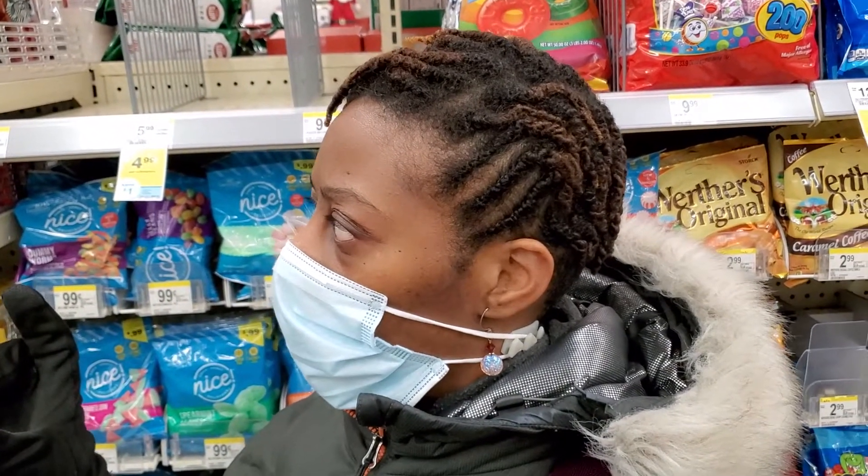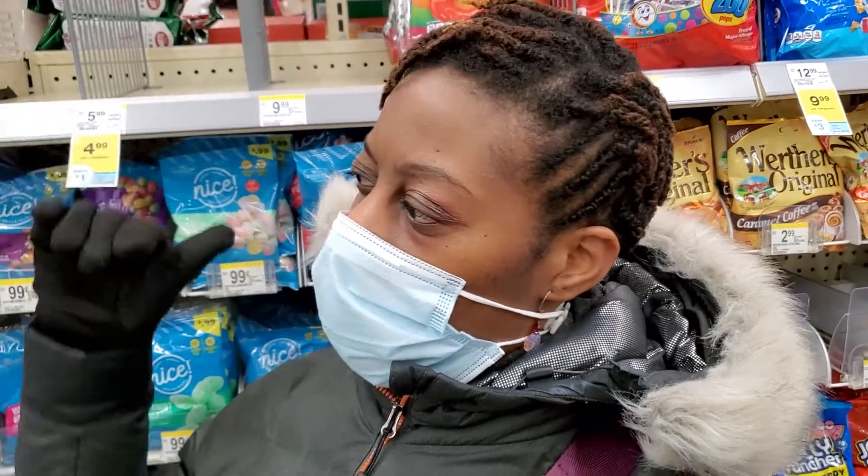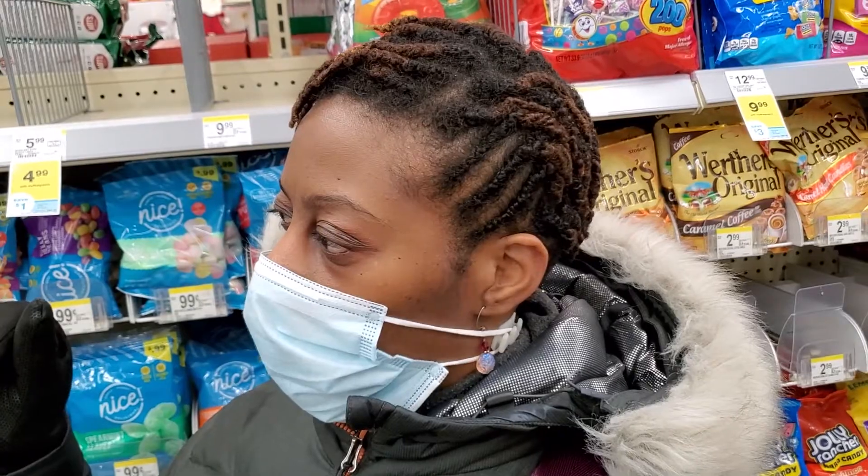The employee said there should be some in the aisle, in the middle back — that wall in the corner should have some. Okay, thank you! All right y'all, so we're gonna check the corner to see.